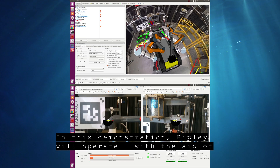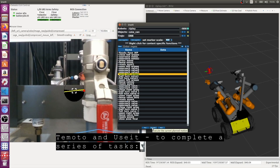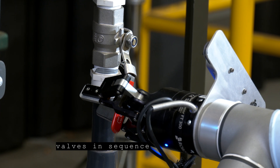In this demonstration, Ripley will operate with the aid of Tomoto and use it to complete a series of tasks. First, moving into position, and second, performing a double block and bleed by turning valves in sequence.